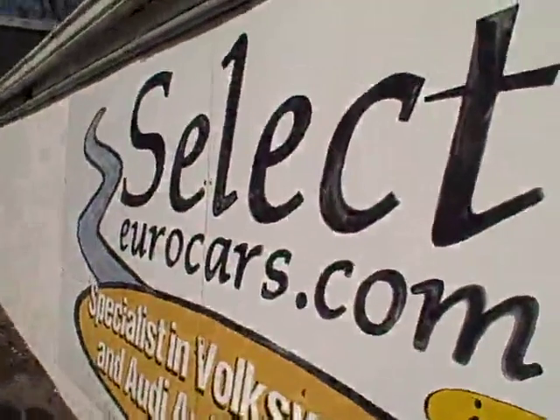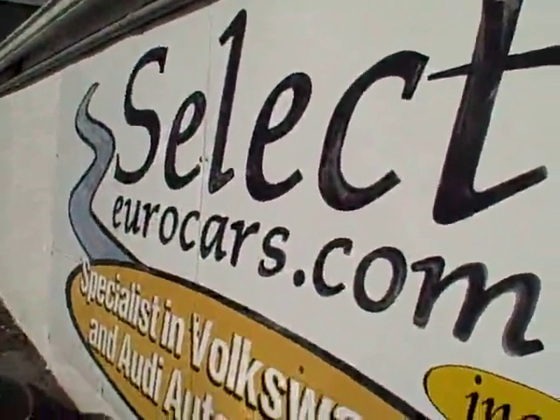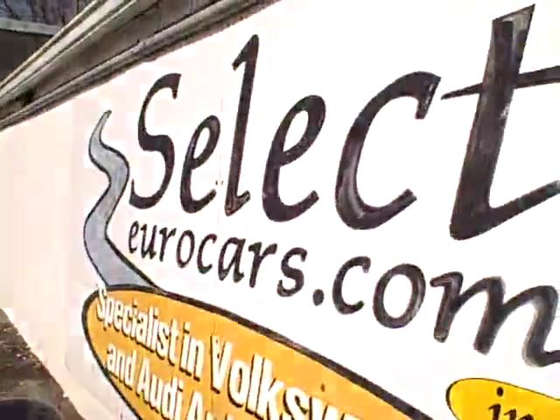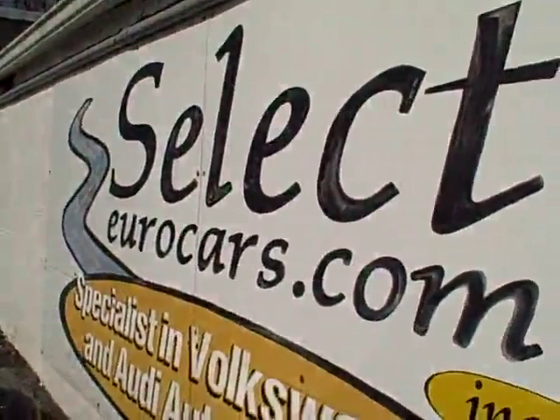We have extended service contracts available that can protect your purchase for five years or an additional hundred thousand miles. The cost is about three hundred fifty dollars a year — pretty hard to beat that.